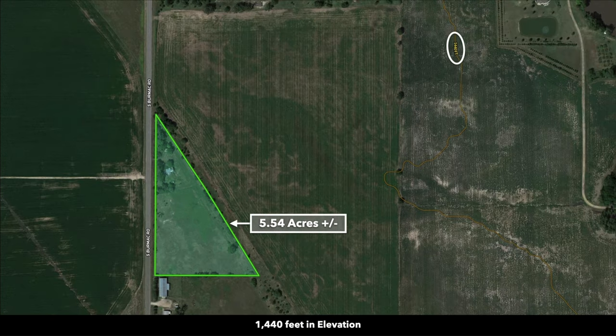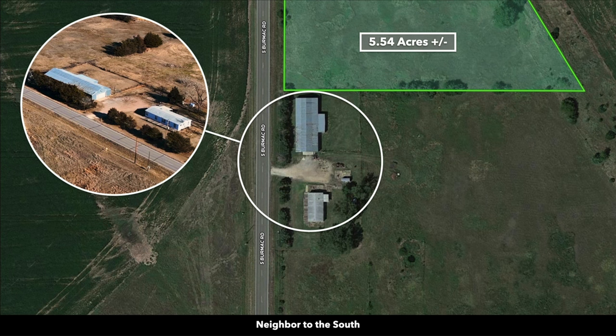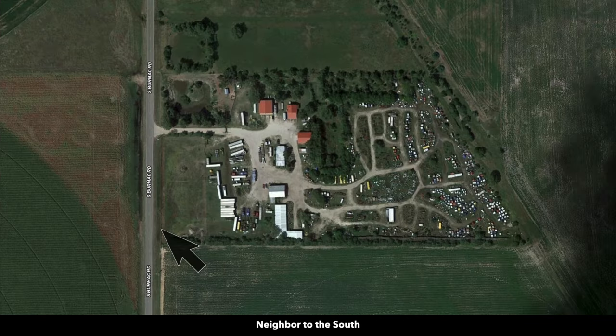A lot of the land around here is being used for agricultural purposes. These white circles represent some of the nearby landowners that have developed their properties to varying degrees. The neighbor directly to the south has a main home and a large metal building. Further south, this landowner is running some sort of business — there's a bunch of semi-trailers, several metal buildings, and a bunch of equipment. But from this aerial shot, it looks pretty organized.